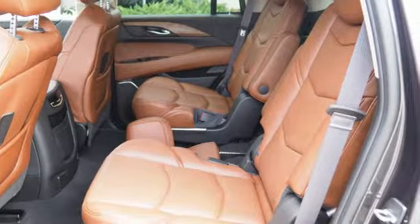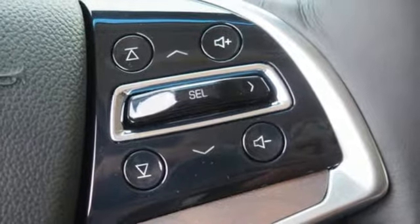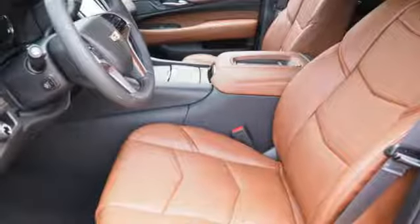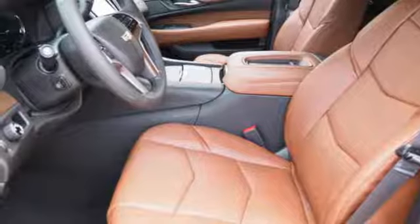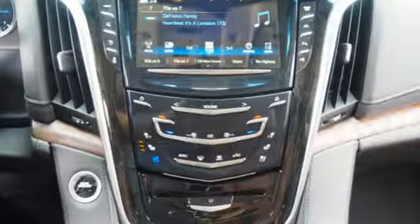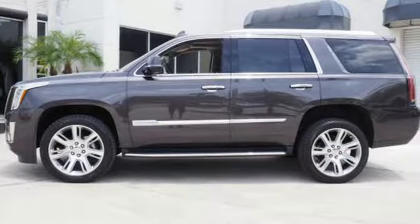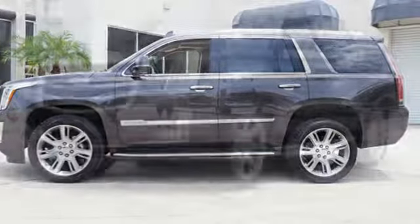Features like Team Driver, Cadillac Q with embedded navigation, and OnStar with 4G LTE give you reassurance when you need it most. The heated and cooled front seats, heated second-row seats, power-folding third-row 60/40 split bench seat, and hands-free liftgate give you unapologetic comfort and convenience from front to back.